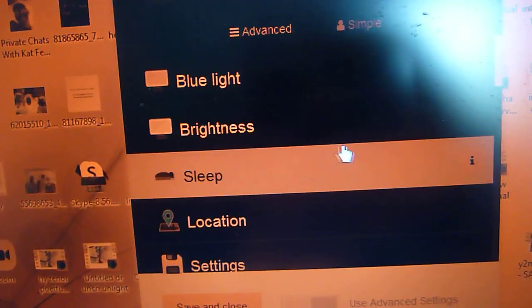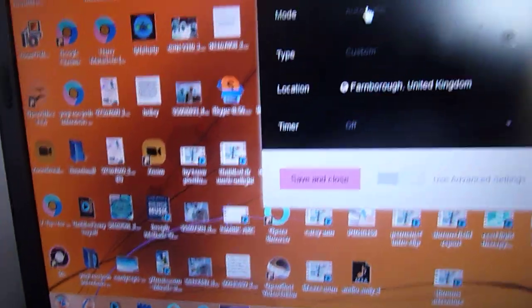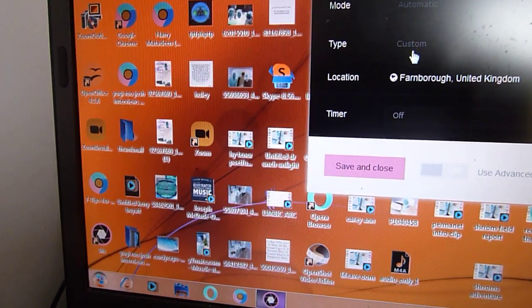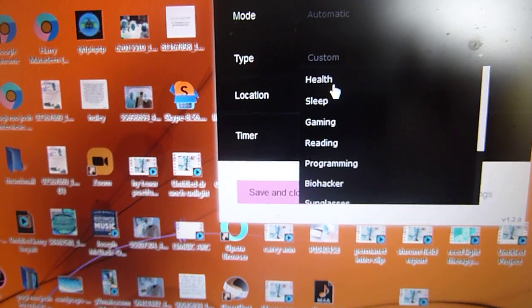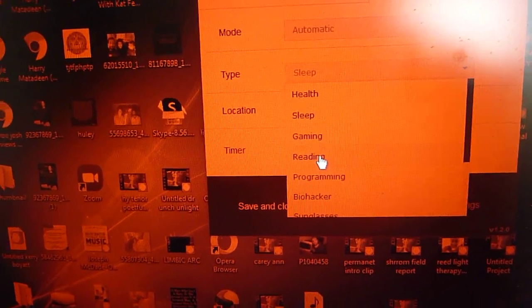Another great feature of Iris is colorblindness support — there's a setting where you can see color gradients you normally can't if you're red-green colorblind or blue-yellow colorblind. It's a very feature-rich system with a complicated advanced panel, but you can keep it simple. Just go to mode and automatic, pick your preferred mode, and health will automatically shift to a red screen at night, or you can choose sleep or reading — which also blocks blue light and removes flicker.